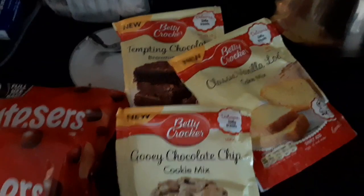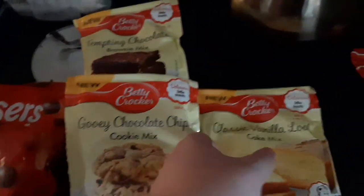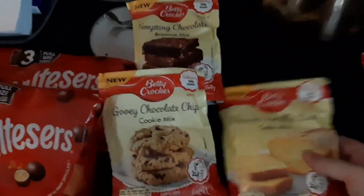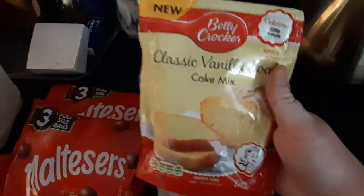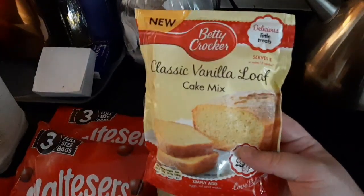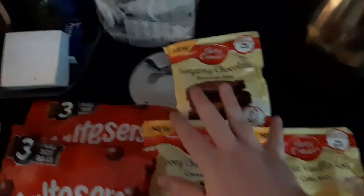Then I wanted to share these with you guys. I picked these up in Lidl — these are the Betty Crocker cookie mix. I've got the vanilla loaf cake mix and the brownie mix. These are 99p in stores on their special buys at the moment. Do check them out while you're in lockdown — you can bake with your kids or yourself or whoever. They would set you back two pounds in a supermarket, so yeah, really, really good. I picked up three of those.